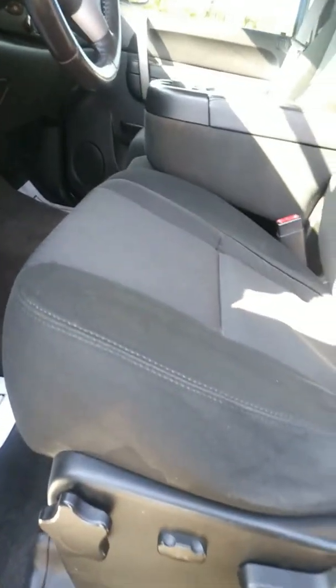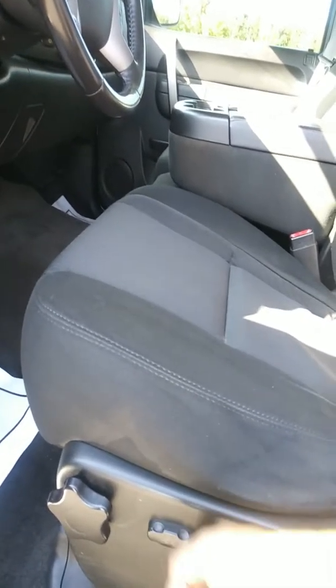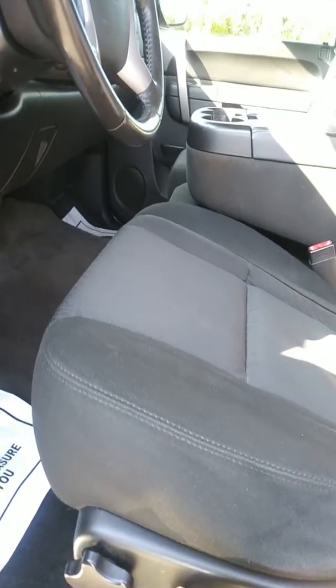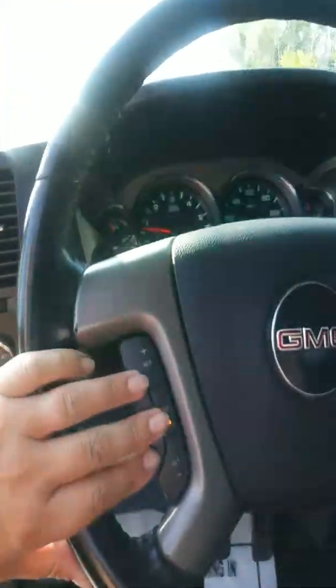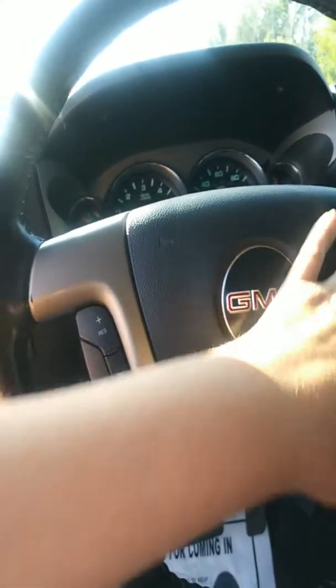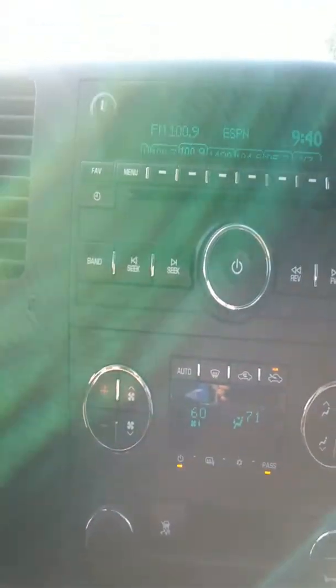The seat button does tend to stick a little bit, so you've just got to be careful and click it off when you're done moving it, because if you just leave it, it will continue to move. All of the controls work on the steering wheel — the cruise control is working, the volume control and the search button works. You do have the tow haul mode on the shifter. Four-wheel drive high and low is both working. Air conditioning is working, and the radio works fantastic as well.